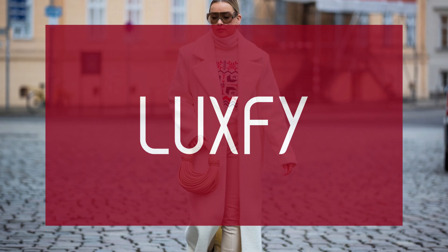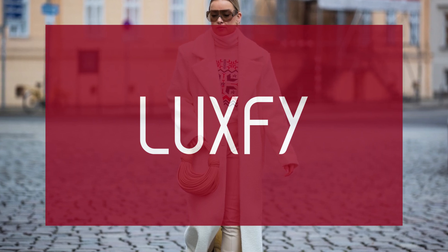If you are new here, you're welcome. Be sure to subscribe and check out my new website, www.luxify.com.